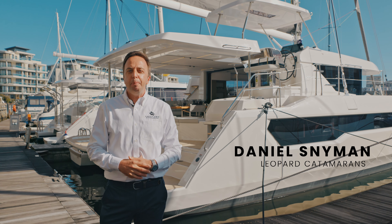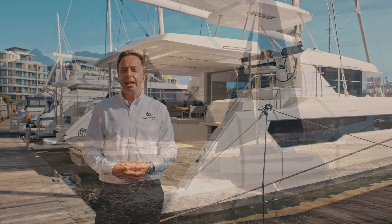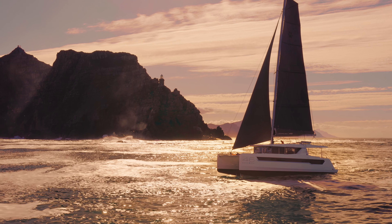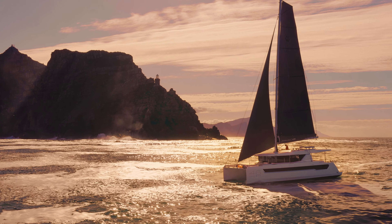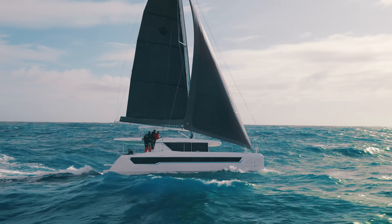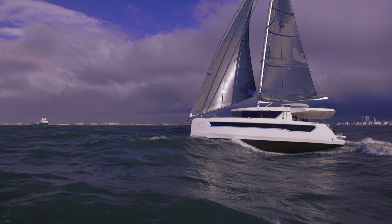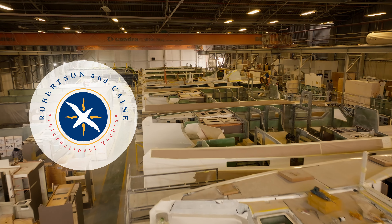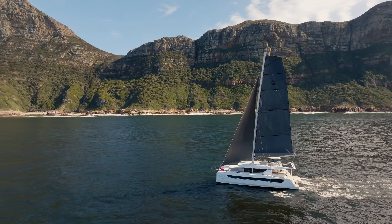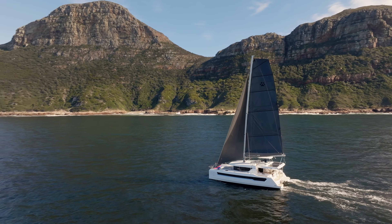Let me introduce you to Leopard Catamaran's newest feline, the Leopard 46 Sailing Catamaran. She's predator performance, ocean grace and comfort heaven. Trialled in Atlantic ocean storms with five meter swells and 30 knots of gusts, she's stable, easy on the helm and built ocean rugged by the Cape Town based Robertson and Cain shipyard. The Leopard 46 is a new breed of Leopard superior cats launching into world markets.